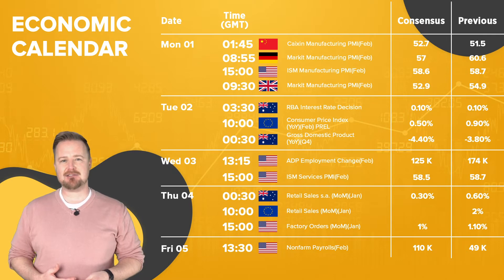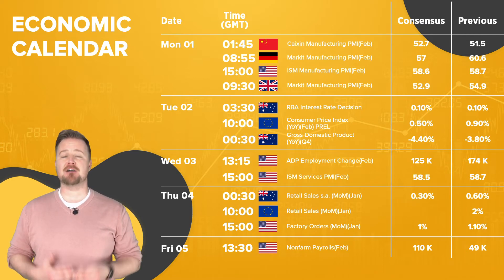Thursday has Australian retail sales, Eurozone retail sales, and US factory orders. Then we round off the first week of the month as usual with US non-farm payrolls.